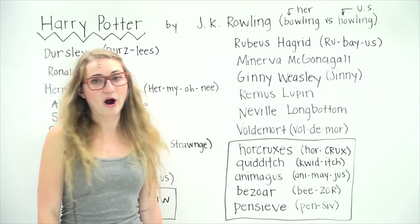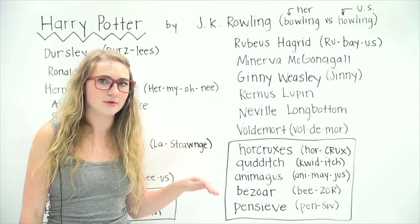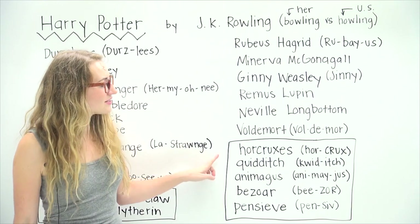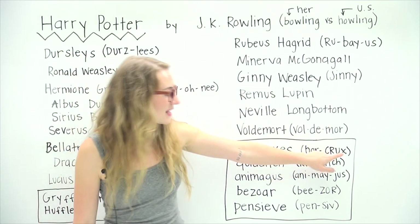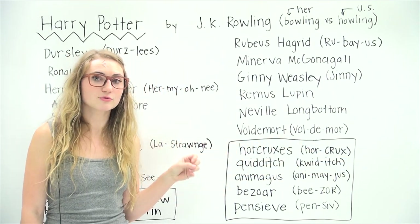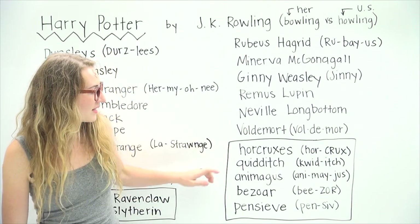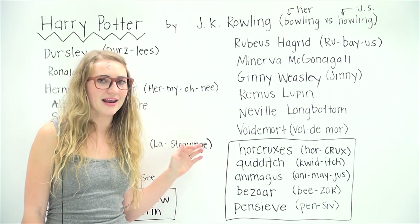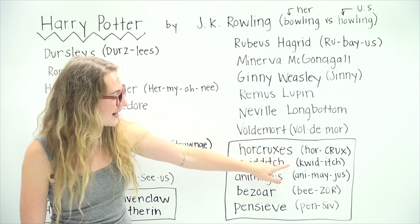The last part covers some words that occur throughout the books — they're kind of scattered around and they're a little bit tricky. The first one is Horcruxes. You actually do pronounce the X, so it's Horcruxes. This is a really major part of the books, and if you don't know how to say it, you're going to feel kind of silly. And then Quidditch, which is the major wizarding sport that Harry plays, coming up all throughout the books. It's Quidditch.